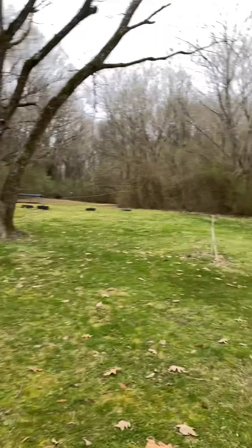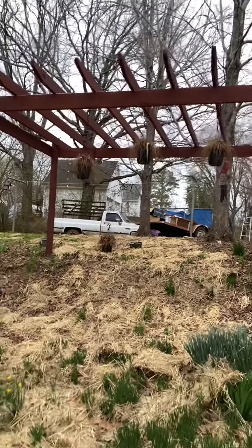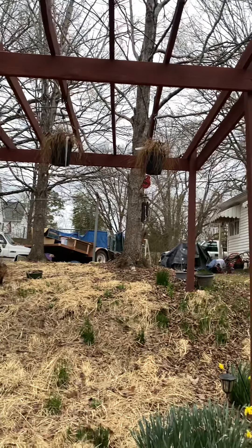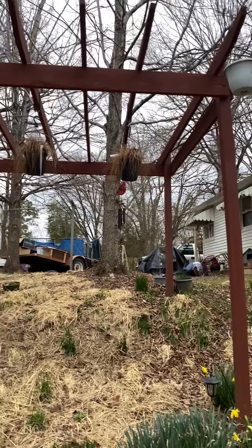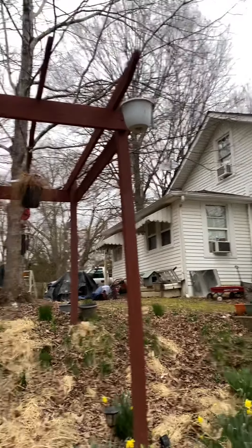The daffodils are starting to bloom and the buttercups too. I'm going to take down those dead ferns. I'm debating whether I'm going to buy some fake ferns that can be up there all year round, or just buy some new real ferns. Last year they got really, really pretty. We just have to get up on the ladder and hang them.